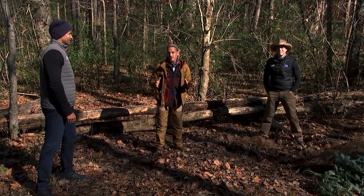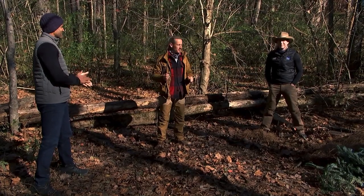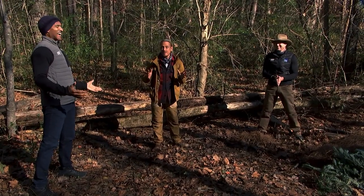And here we are — the Weather Channel Survival Challenge. This is the Battle of the Weekenders. We've got Reynolds Wolf with AMHQ Weekend, and we've got Paul Goodloe with Weekend Recharge.